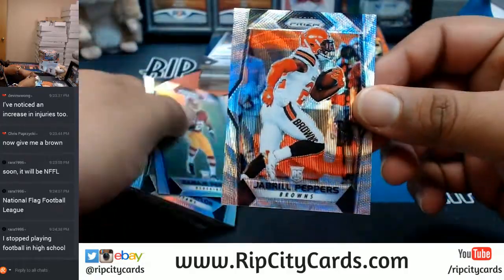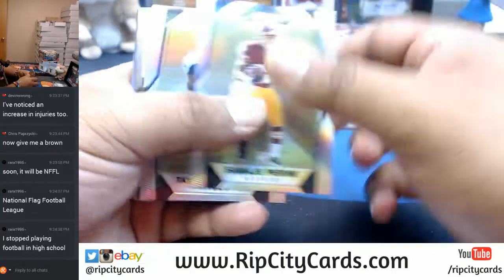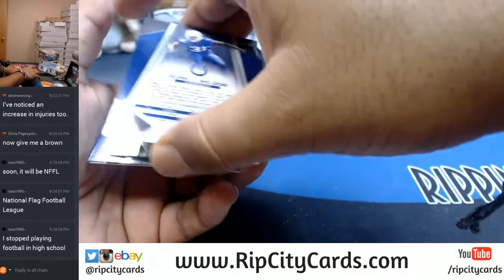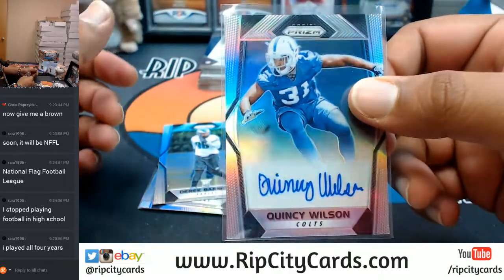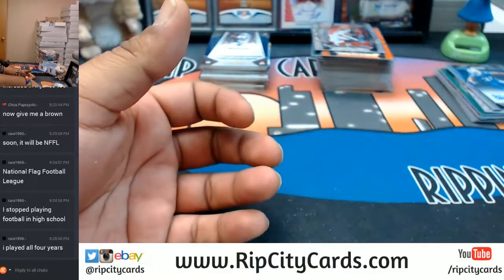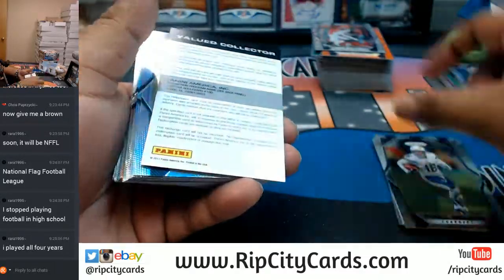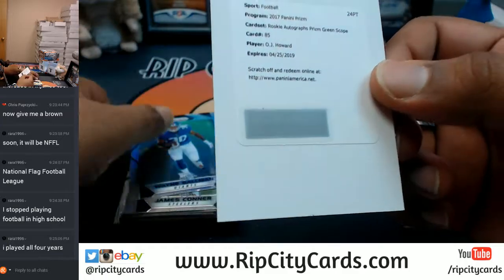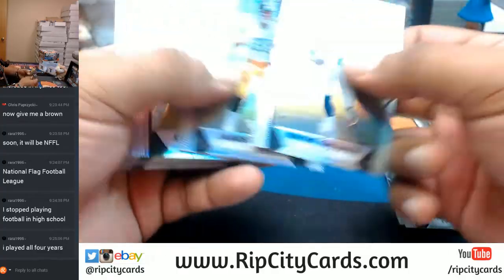I stopped playing my freshman year — you gotta be a masochist to play football, like honestly. I got my first concussion freshman year and that's when I knew this is not for me. We got a redemption here for the Bucks — OJ Howard, very nice. What else we got here? Marshawn Lattimore, the Saints to 275.